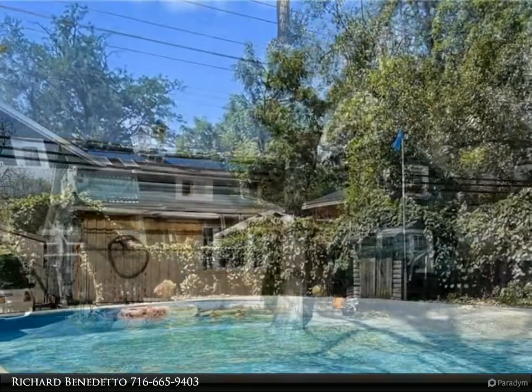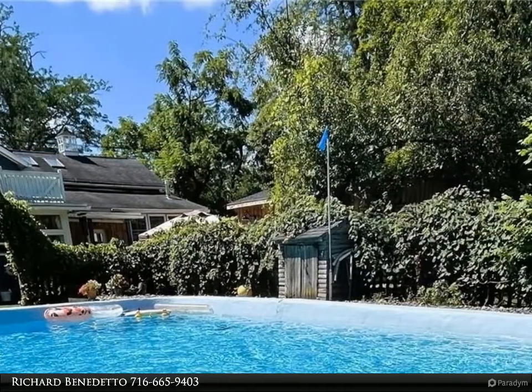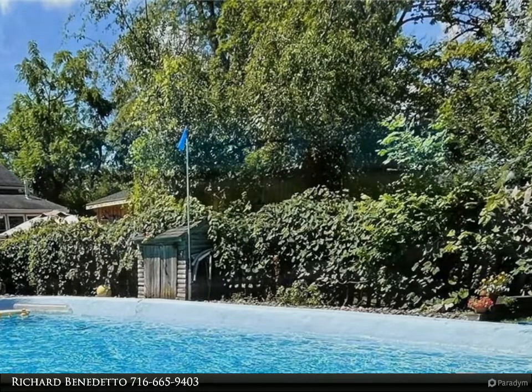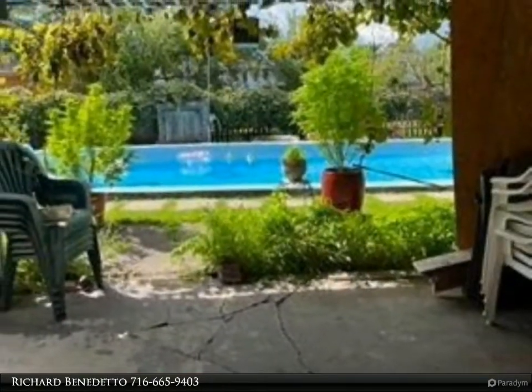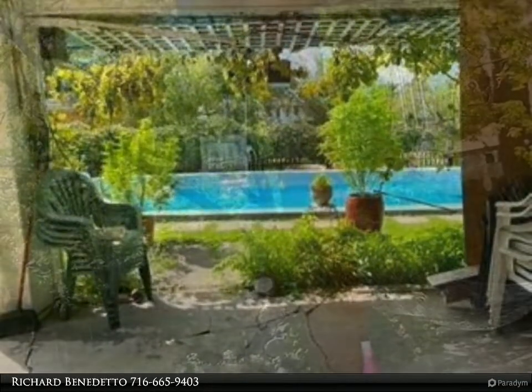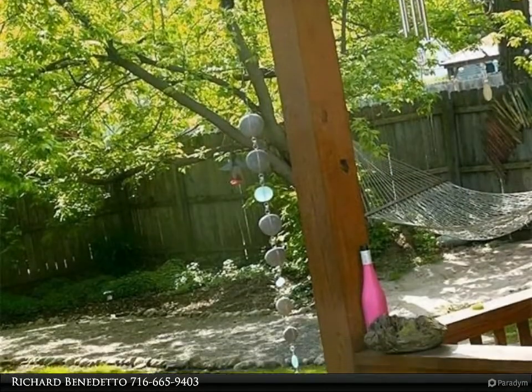Situated on a spacious lot, this home is truly one of a kind. Inside, the kitchen features brick flooring, a Frigidaire professional stainless steel double refrigerator, 48-inch Thor commercial gas range, Thor dishwasher, concrete countertops, and a walk-in pantry with sink.